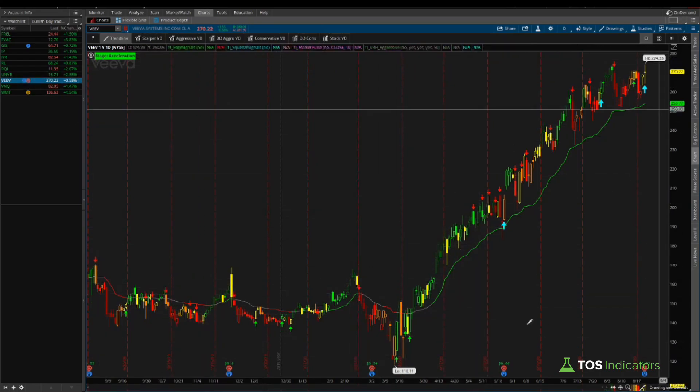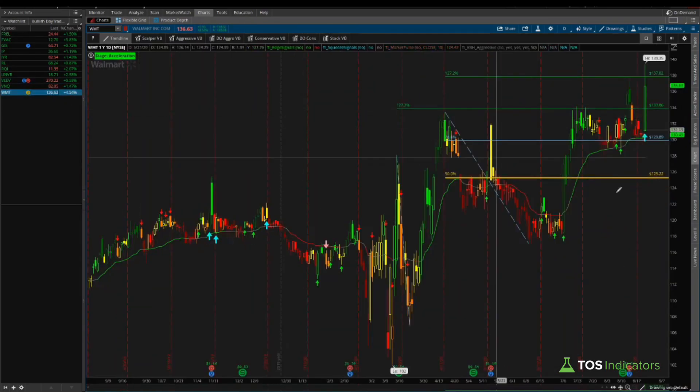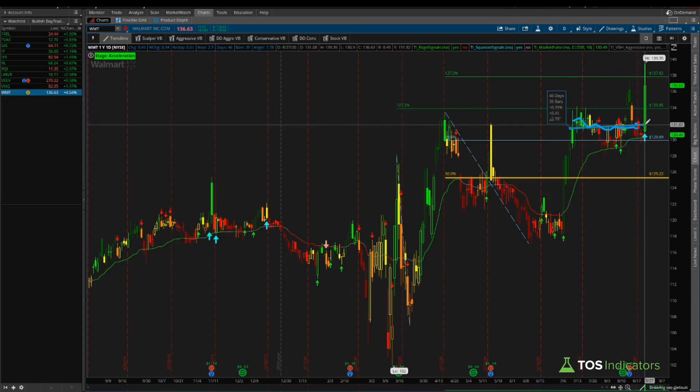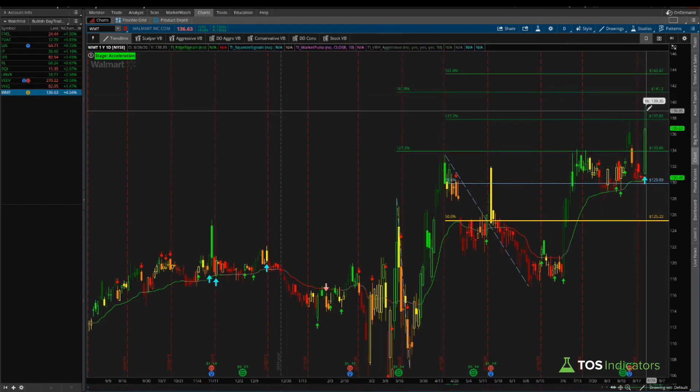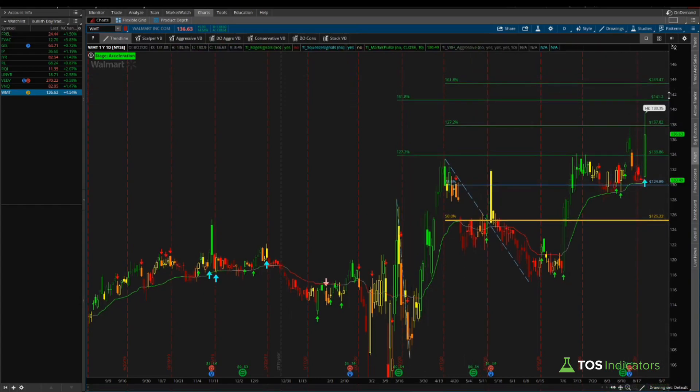Veeva Systems has had a massive tear — there's not much edge getting into such an extended movement. Strategies like the butterfly or a one-to-one risk/reward using options become more interesting than participating with the actual stock requiring large capital outlay. Walmart had a substantial move today after nearly 45-46 days of quiet, so there's very little edge now that we've already hit the 127.2% extension. For those more aggressive on Walmart, the 161.8% cluster between 141.20 and 143.50 is interesting for out-of-the-money call spreads or butterflies targeting the 142-144 zone.